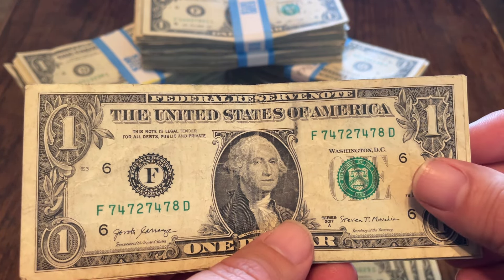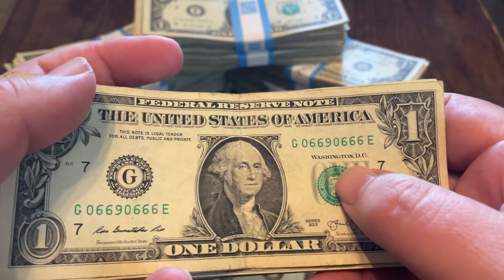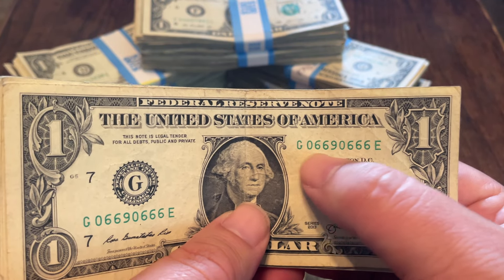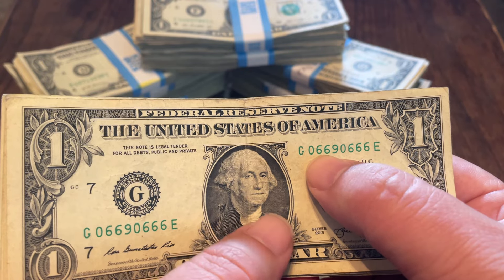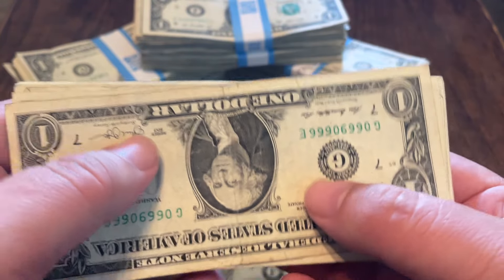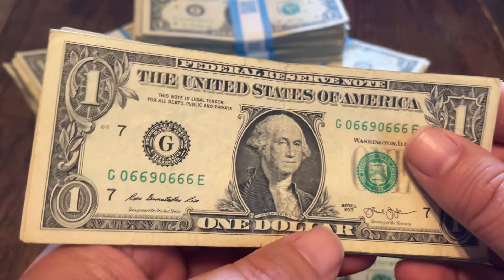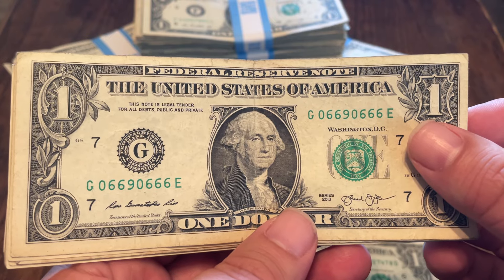This is a rotator and a trinary — zeros, sixes, and nines. It's a rotator because zero upside down is still zero, and six and nine upside down are still six and nine. These are the only digits that form rotators. A true rotator, the entire note would read the same upside down. But this one starts with zero-six-six, so upside down it becomes nine-nine-nine — clearly not the same number. So it's a rotator, but not a true rotator. True rotators could be worth some money.